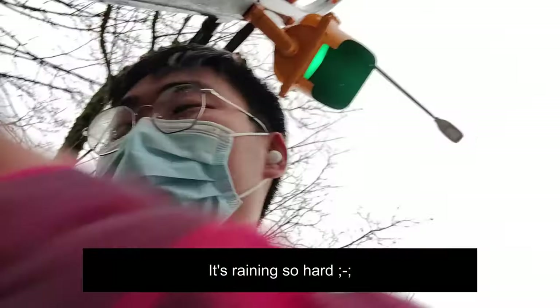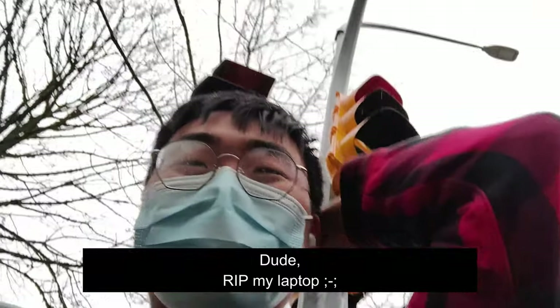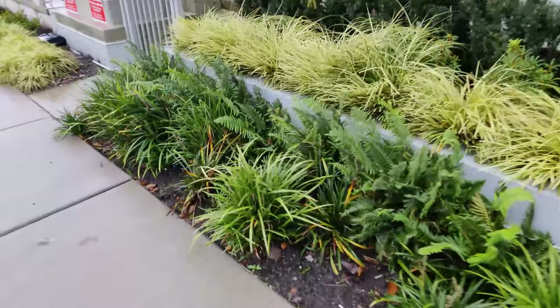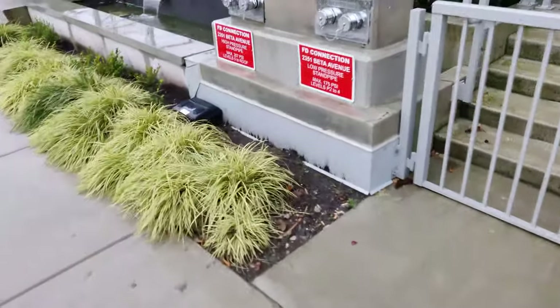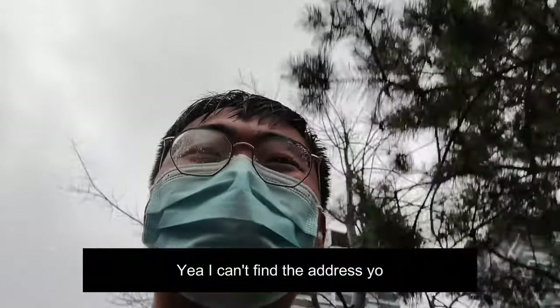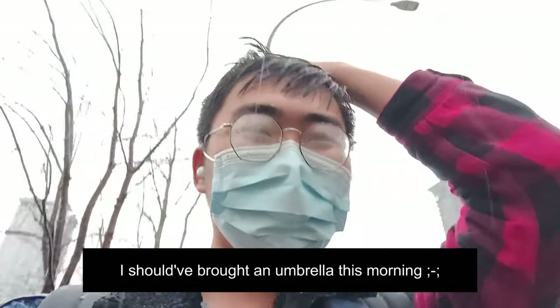It's raining so hard. My laptop got drenched. I think I'm lost — I can't find the address. I should have brought an umbrella this morning.